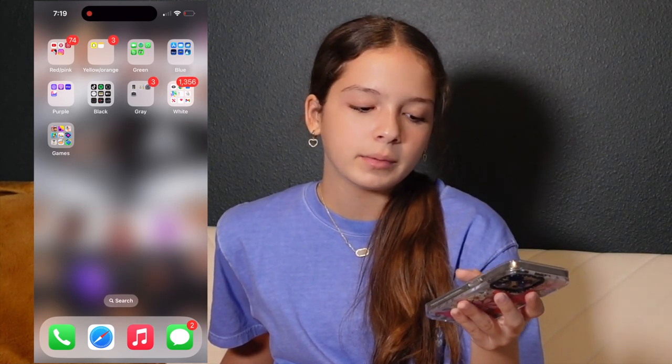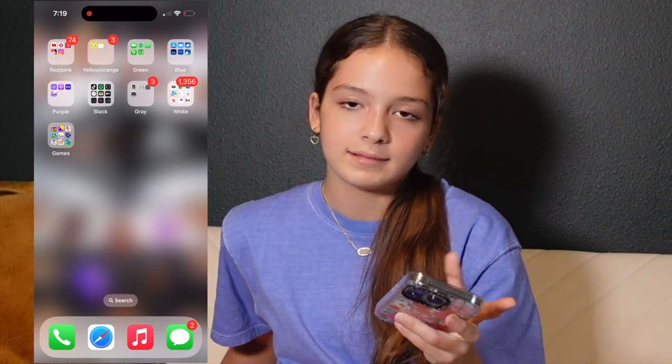On the bottom dock we obviously have the Call app, Safari, Apple Music which I never use, and Text Messages. So yeah, that is what's on my phone! I hope you guys enjoyed it — it's just basic apps, but that's what I've got. I'll see you guys in the next video, peace out!